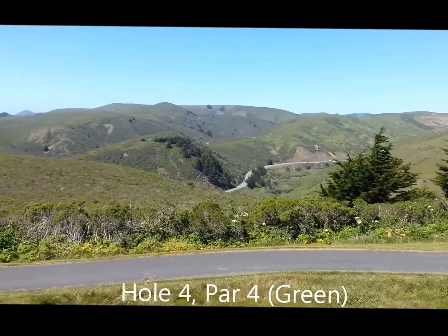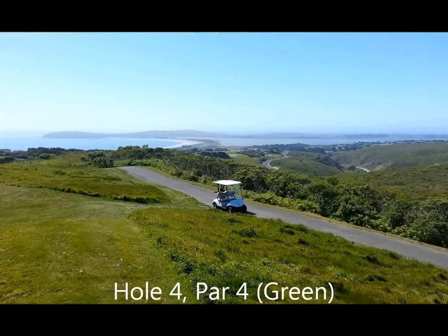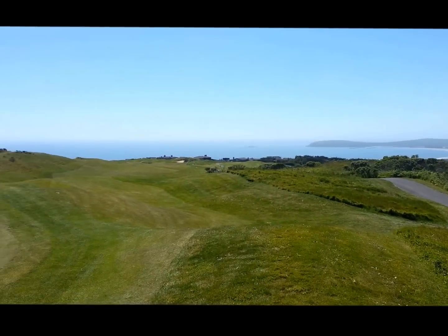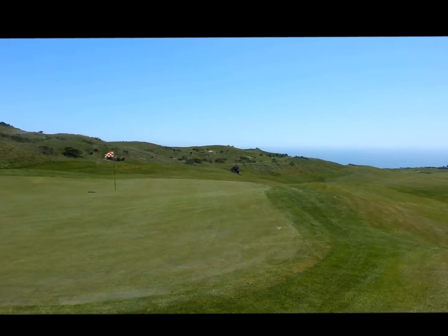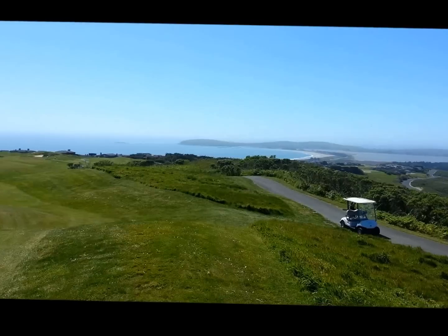The view from the green of the fourth hole — great views, getting up way high on the mountain. It is just gorgeous.